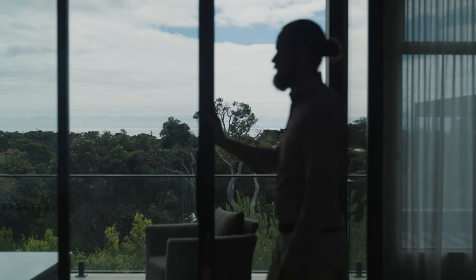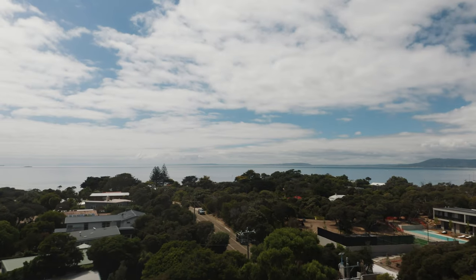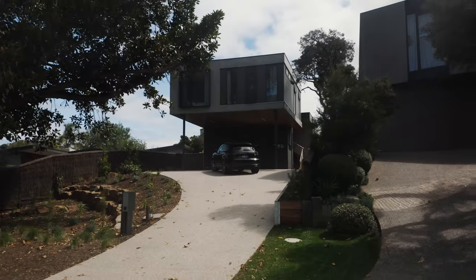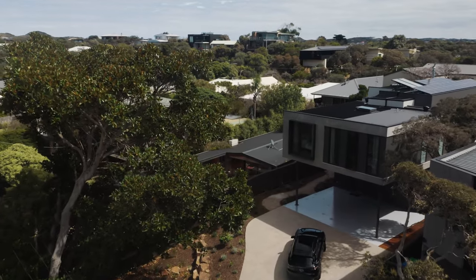There are many aspects of this site that I wanted to capture. One was the ocean views; the other was that beautiful tree at the front. Designing the bedrooms at the front really engages with that tree and provides that connection. Having the carport arrangement allows you to almost feel like you're floating amongst the trees.